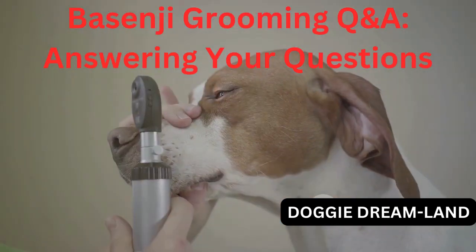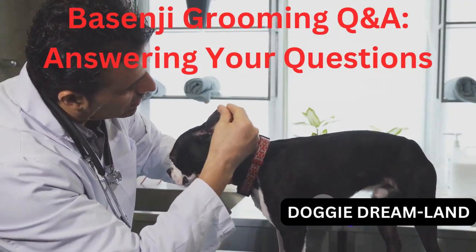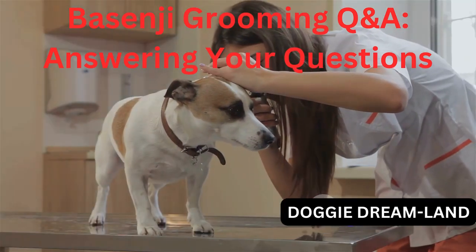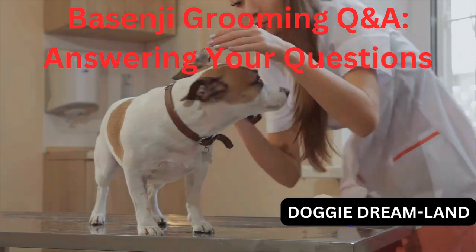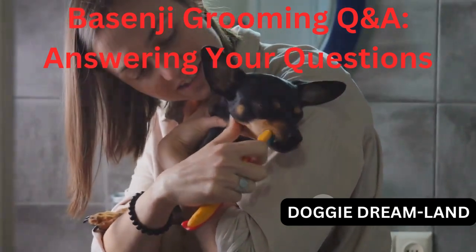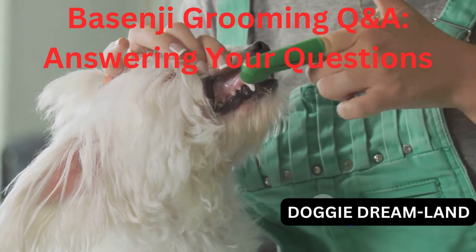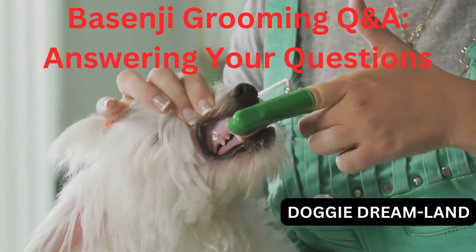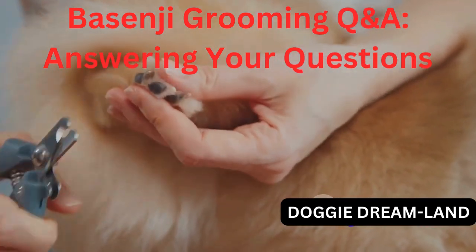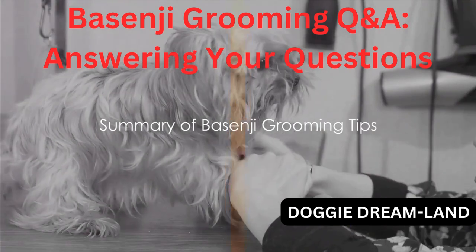Now let's talk about those adorable Basenji ears. They're one of the breed's most distinctive features, but they also need some TLC. Cleaning your Basenji's ears every two to three weeks helps to prevent infections. Use a gentle, dog-safe ear cleaner and a soft cloth to gently wipe out any debris. Never use a cotton swab in your dog's ear as it can damage their ear canal. Dental hygiene is often overlooked but is just as important as coat and ear care. Brushing your Basenji's teeth two to three times a week can help prevent dental disease. Use a dog-safe toothpaste and a soft bristled toothbrush designed for dogs. If your Basenji isn't a fan of toothbrushing, dental chews can also help to keep their teeth clean. Lastly, don't forget about those nails — regular nail trims keep your Basenji comfortable and prevent the nails from splitting or breaking. If you're uncomfortable doing it yourself, a professional groomer or vet can do it for you.